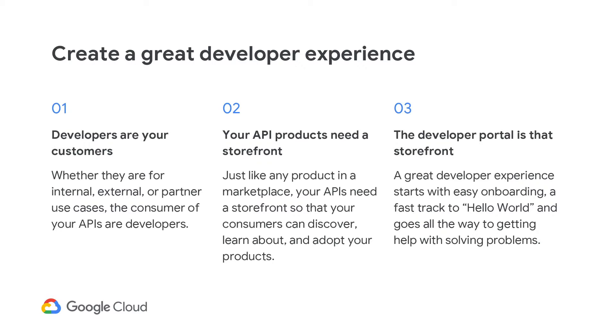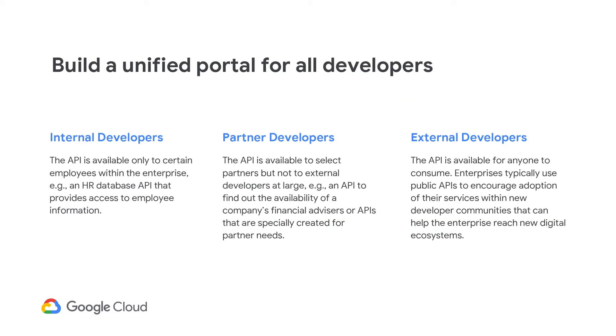Three, the developer portal is the storefront for your API products, and developers are the consumers of the products. There are many different types of API consumers, and they have a variety of needs. Most enterprise companies have needs for a single online location for the API catalog aimed at internal developers. If they build the API products to be externalized to partners and other developers, they find great benefits with reusability. Having a single storefront for all developers encourages design for reuse, reduces administration, and presents one corporate image to all developers.